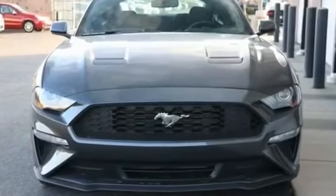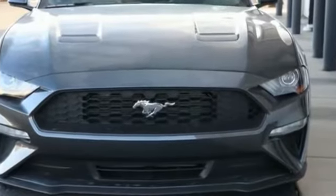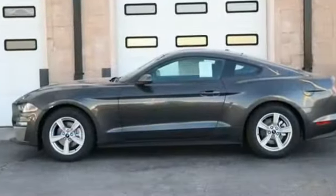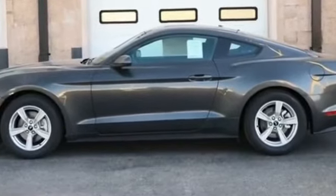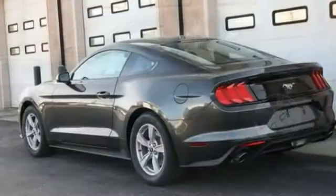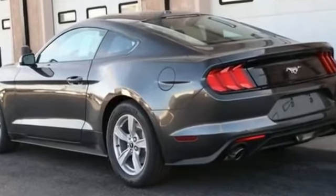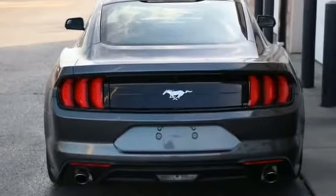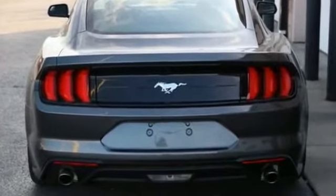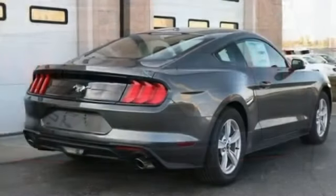2020 Ford Mustang. You'll love how it combines comfort and convenience with its brake assist, keyless entry, steering wheel audio controls, auto dimming rear view mirror, aluminum wheels, passenger side airbag sensor, adjustable steering wheel, traction control, power side view mirrors, variable speed intermittent wipers, alarm system, air conditioning, and ABS.